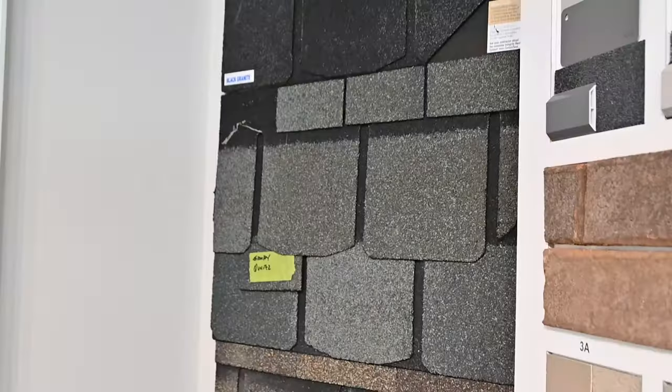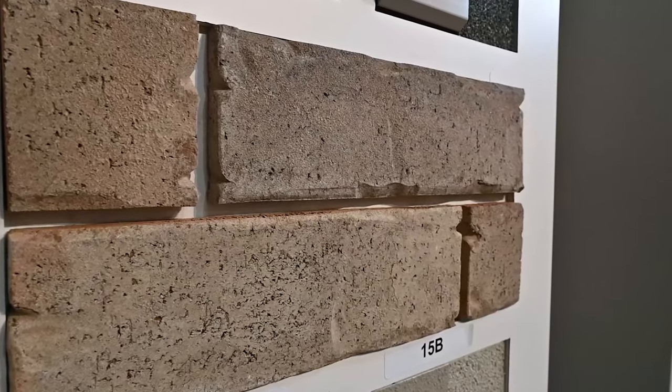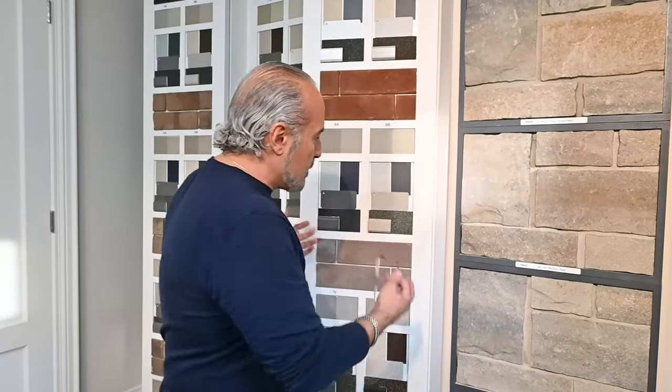In the basement of this model home they have the exterior finishes. These were the finishes for Kingscrest — a subdivision with bigger homes at a different price point — but they're using the same finishes and applying them to West Ham. The majority of finishes on the outside are stone and brick. The challenge is really envisioning how it'll come together because looking at a small sample like this just isn't enough; it's very hard to see how these things will relate.